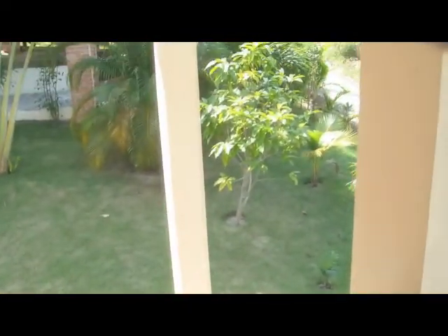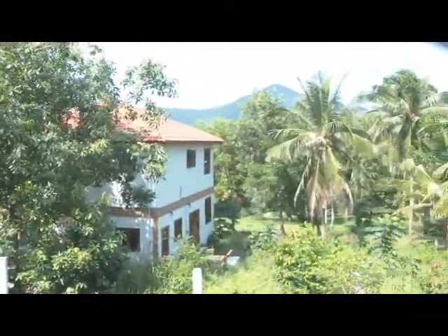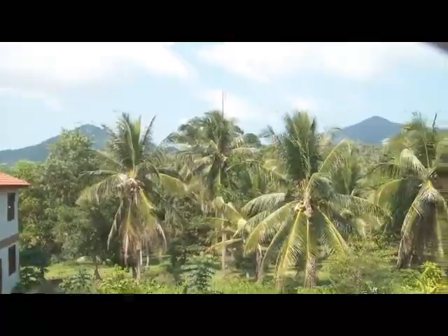Looking around might make you a little dizzy, but this is the view from inside. Here we are on the front porch, and I'm looking around at my view from here. You can see the mountains in the distance. Now we're going inside.